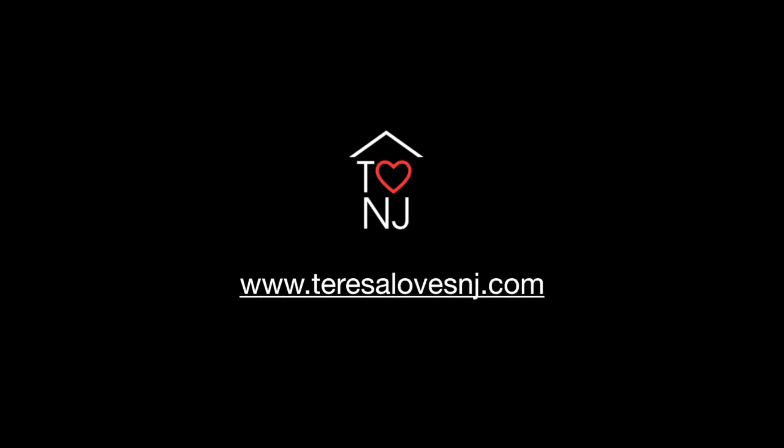Are you considering moving to Teaneck? Teaneck has so much to offer and I'm going to share what I love about it. Stay tuned. I'm Teresa O'Connell with Teresa Loves NJ and Keller Williams NJ Metro Group. I like to share information about New Jersey communities and real estate topics. Let's get into the great things about Teaneck.